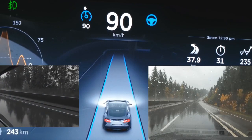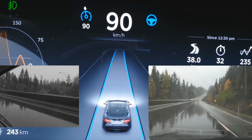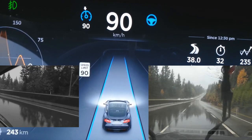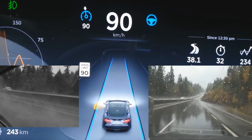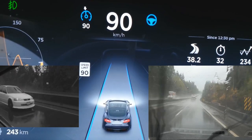Here comes a car on our left. As it goes by, the ultrasonic sensors will pick him up. Right there. Here's another one.